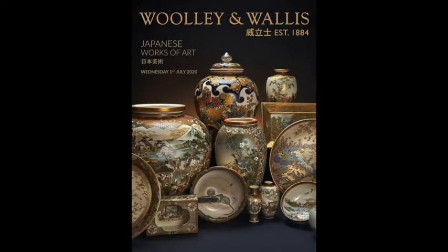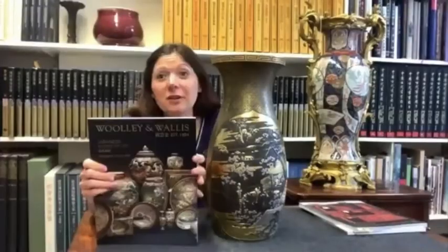Hi Kerr, my name is Alex Aguilar and I'm head of the Japanese department at Pulley & Wallis in Salisbury. This is quite a special sale as it's your first solely Japanese auction. We have our first standalone catalogue for this sale, and it includes about 240 lots.